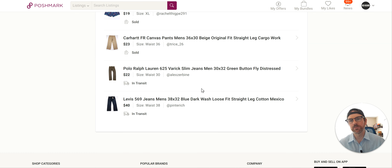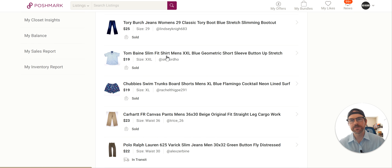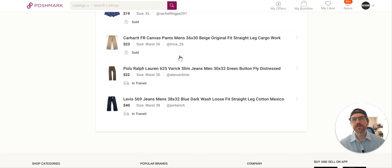Let me show you my Poshmark sales for the weekend real quick — not a whole lot of sells. Vintage Guy Harvey sold for $22, bought for $4.99. Tory Burch jeans. Tom Bain — I'm not familiar with that brand, it's gone, probably won't buy it again. Chubbies I do still buy; they move fast, especially the ones made in the USA. I find these several times a month and usually get them for $4.99 and sell quickly in the $20 range. Then Carhartt FR pants, some more Polo Ralph Lauren, and some Levi's for $40.